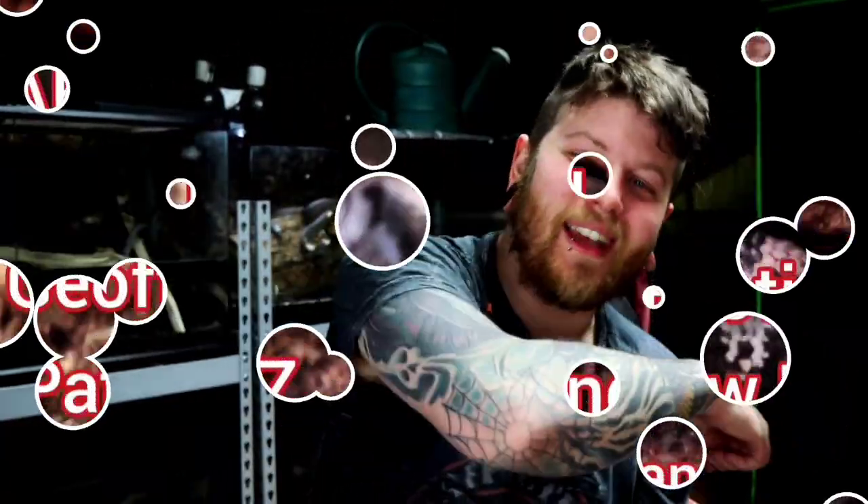You guys should know the drill by now. If you're new, just head down to the description — there's a bunch of awesome stuff, including Patreon where you guys get cool stuff. It's been a hell of a year, a hell of a week, and a hell of a day — but we'll save that for next time, folks. We'll see you later. Let's roll the outro.